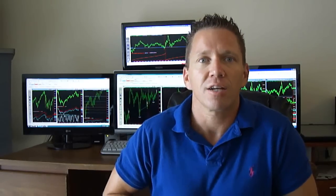Both of these trade stocks, stock index futures, or ETFs. So be sure to pick it up.